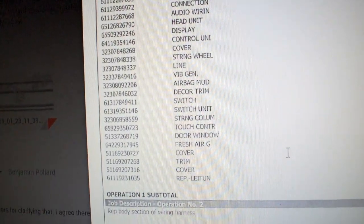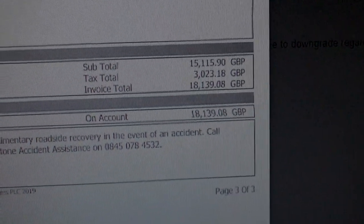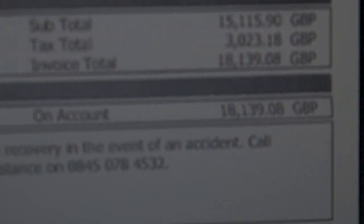Everyone was saying yeah, like £5,000, £10,000. Scroll down to the bottom — after labour and parts: £18,139 Great British Pounds.